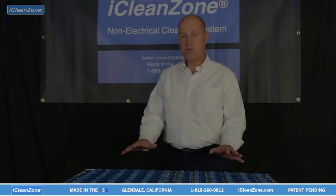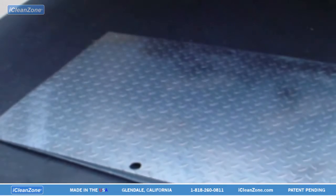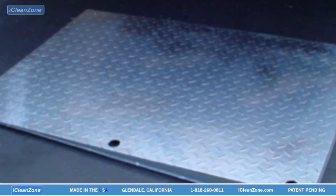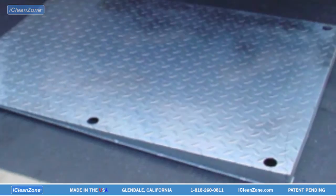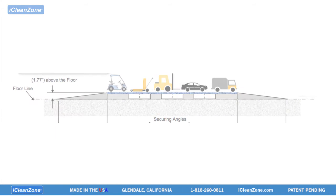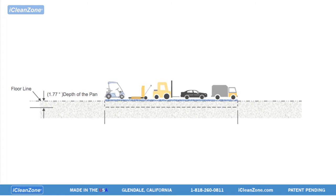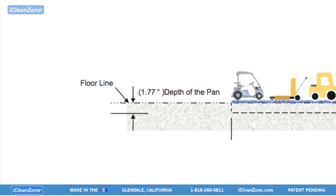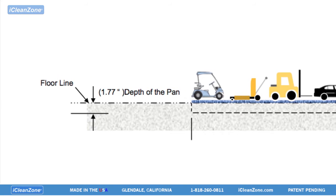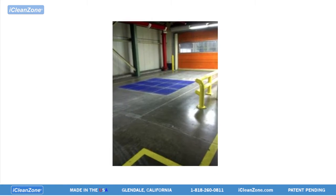The iCleanZone panel has a capacity of up to 20 tons, 10 tons per axle. Shown here are the optional iCleanZone galvanized diamond plate traction steel ramps for above the floor placement. While ramps are available for above the floor installation, iCleanZone's optimal installation is flush with the floor, requiring only one and seven eighths inches of concrete removal. This makes iCleanZone unnoticed by operators and does not slow down traffic.